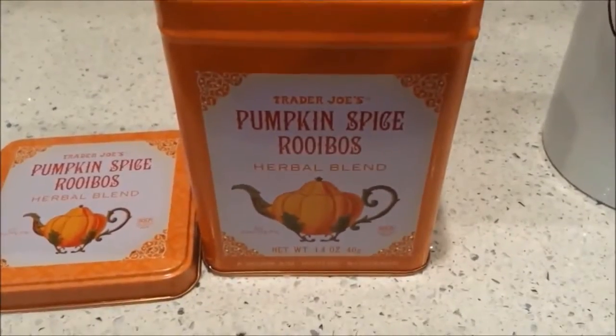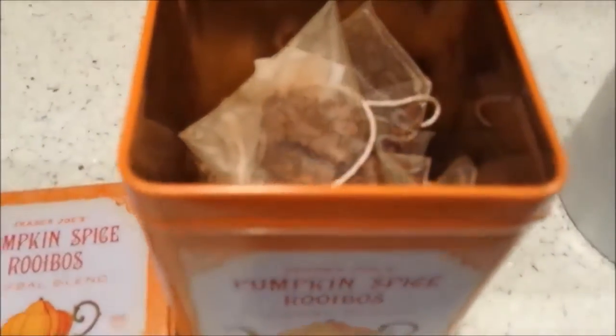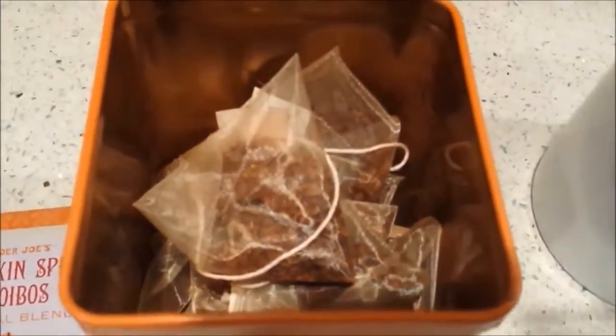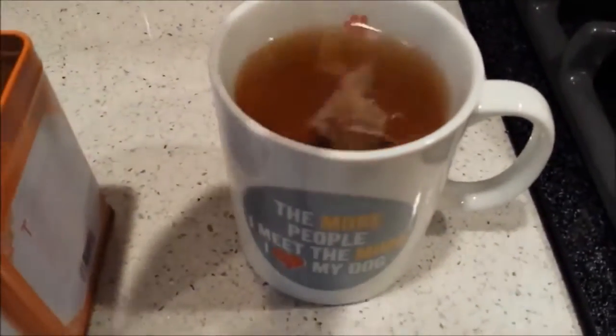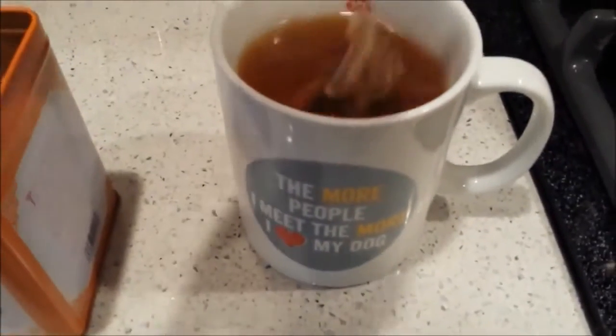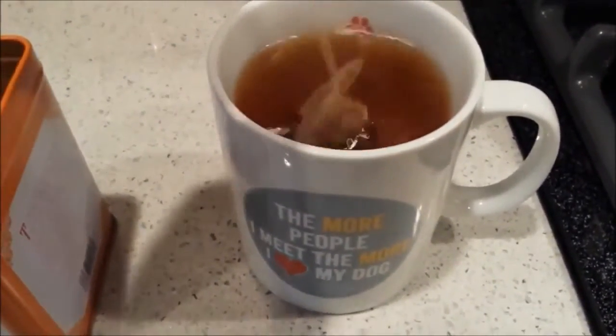And I'm having some of this Trader Joe's pumpkin spice tea. This was the first year that I tried this, and I hope they come out with it again next year because I really enjoy it. It has a very nice pumpkin flavor.